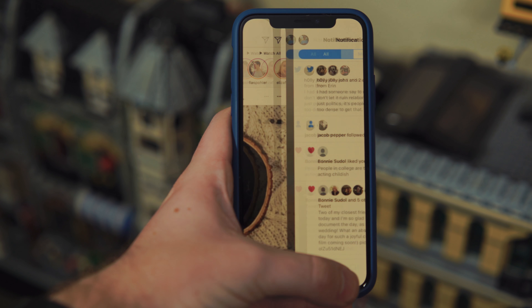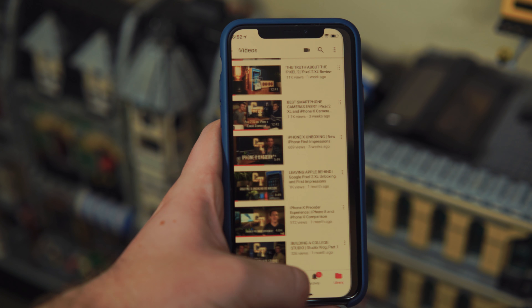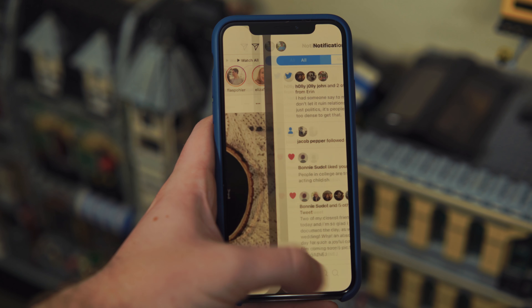Another cool gesture is being able to just swipe the bottom bar to swipe through apps — that is super cool. It reminds me of the gestures on iPads where you would take four fingers and swipe to go through your apps.